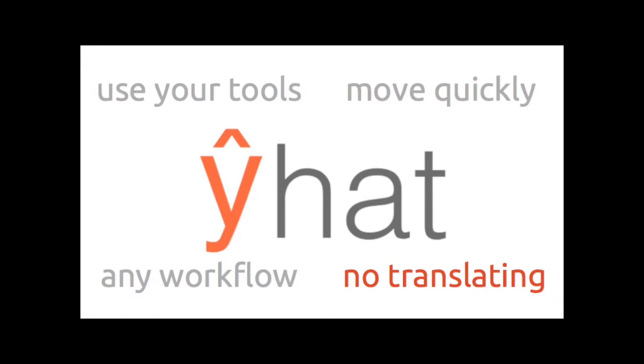And then lastly, absolutely no translating code. I really don't like translating code — it probably stems from the time I was given a 120-page PDF and told to translate it into Java, which was not very fun.